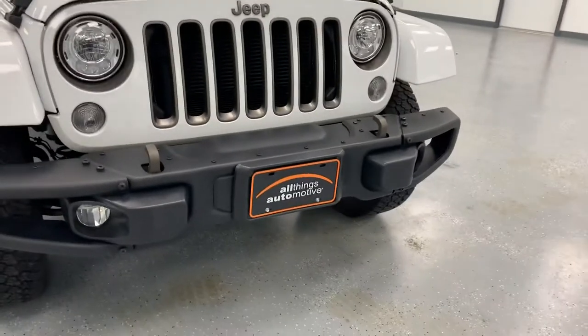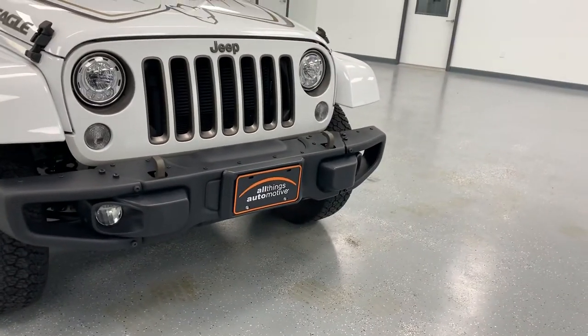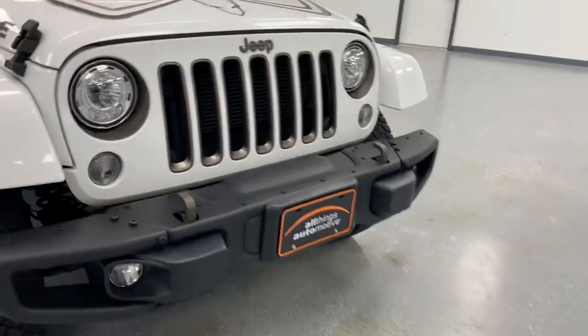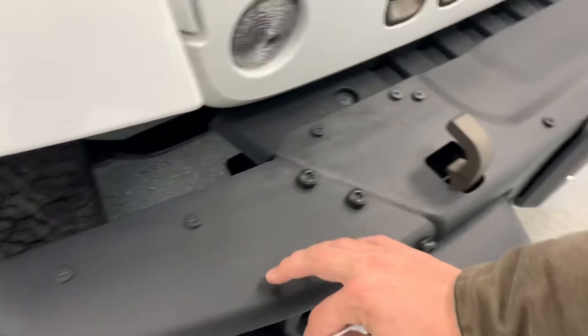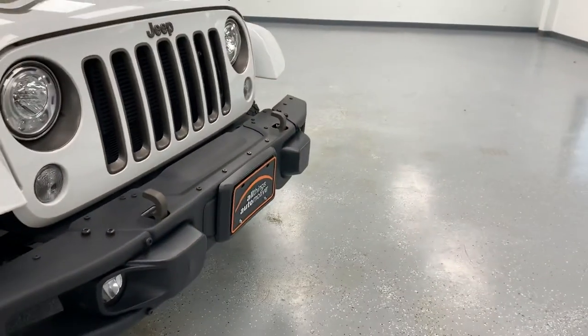Those steel bumpers really give it an awesome look as well. If you've seen a lot of Jeeps, you've noticed that those plastic bumpers they put on the front tend to fade and get banged up pretty quick. So having this high-durability steel with cool-looking bolts in it is just a nice little add. You do also have the bronze tow hooks.